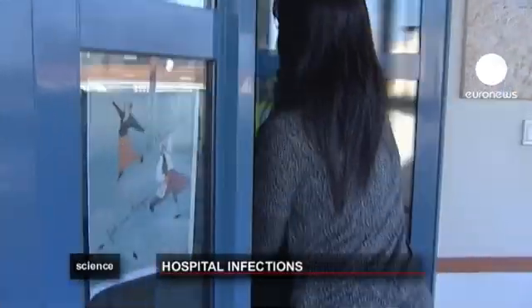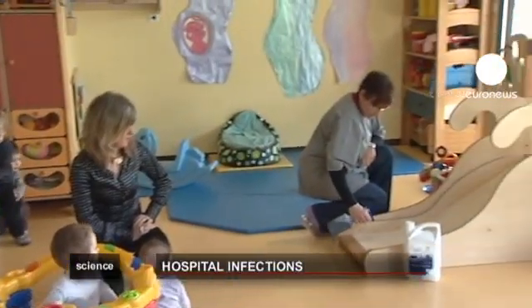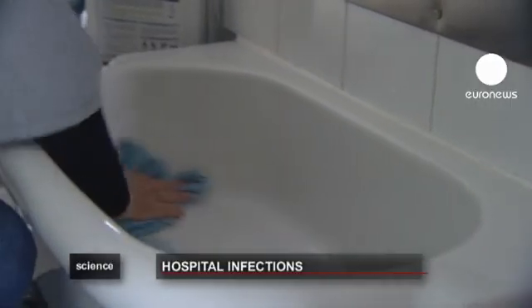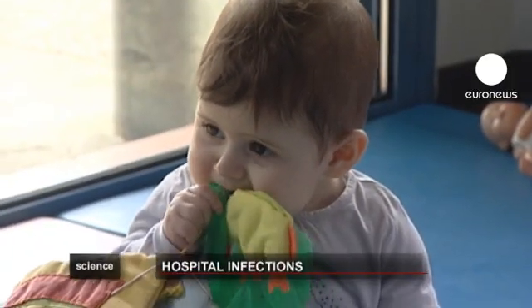This nursery, which looks after about 20 young children, has decided to buy in the disinfectant. Staff hope it'll cut down on infections passed from child to child, like colds and stomach bugs. We disinfect the tables, and normally after an activity we disinfect them again. The toys too, because the children put lots of the toys in their mouths — and this is how lots of germs are passed around.